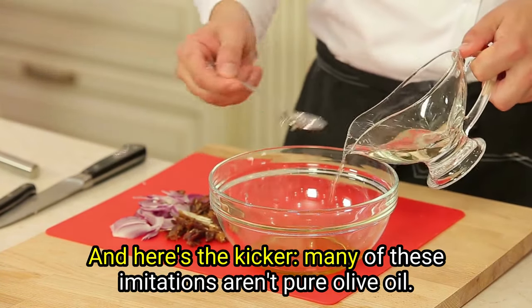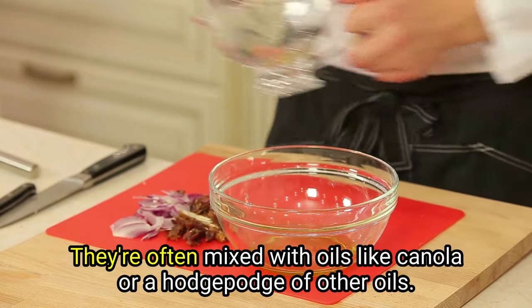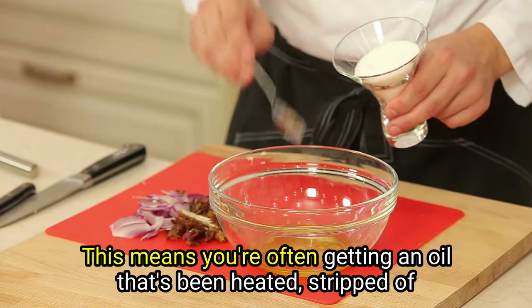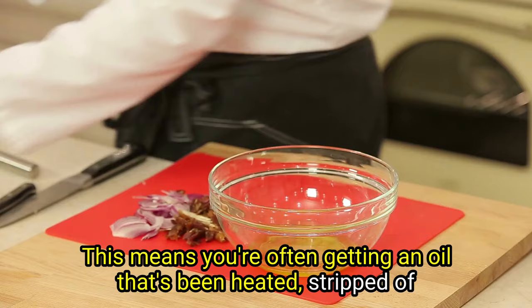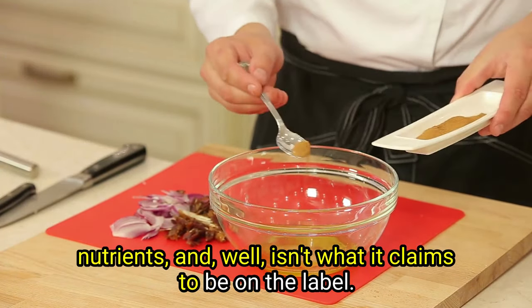And here's the kicker: many of these imitations aren't pure olive oil. They're often mixed with oils like canola or a hodgepodge of other oils. This means you're often getting an oil that's been heated, stripped of nutrients, and isn't what it claims to be on the label.